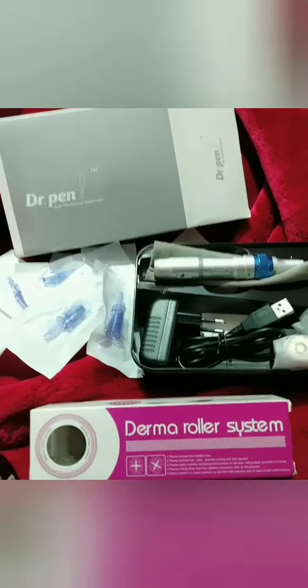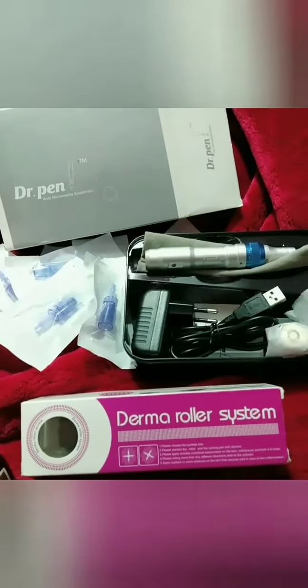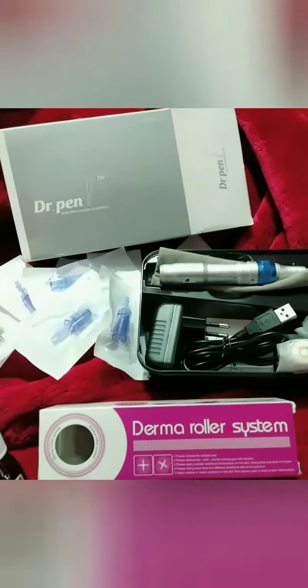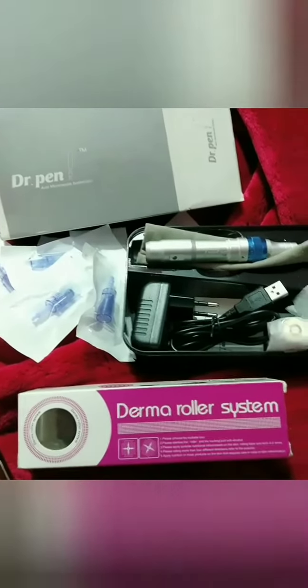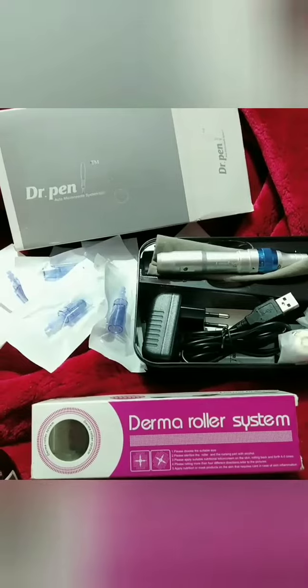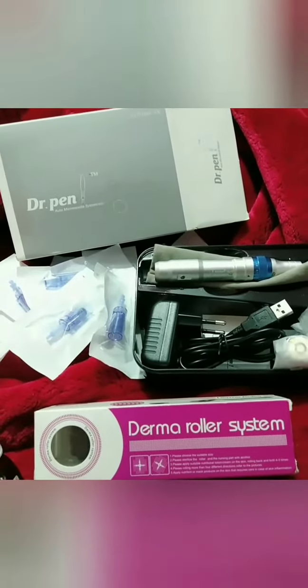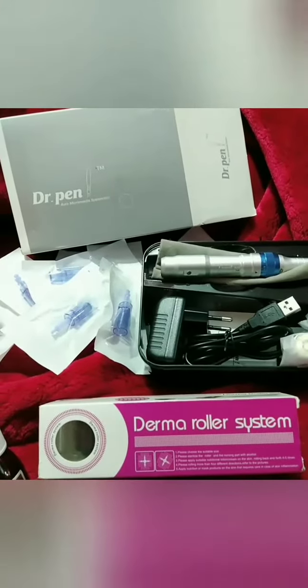The derma roller works for me 100%. If you want to try one of these, it's better to ask a doctor first — I honestly didn't do that, but it worked for me. The Dr. Pen is much easier, and a doctor will tell you what works for you and what doesn't.